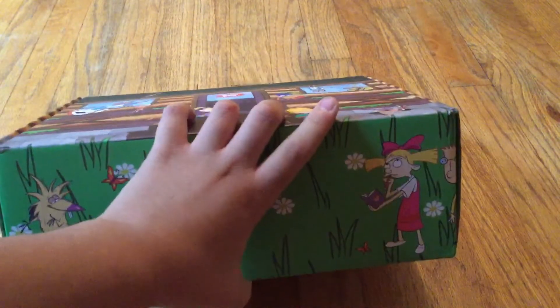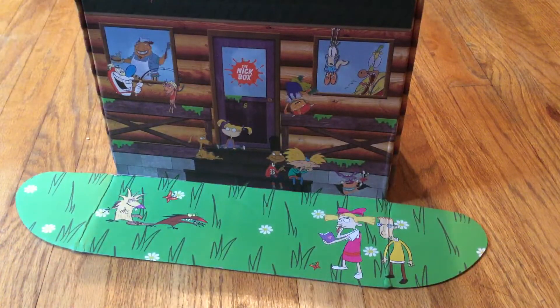In the back, we got Donnie with Tommy and Chucky. And on the bottom it's kind of like grass, so it basically is supposed to look like this. That looks cool. Okay, and let's see what's inside.